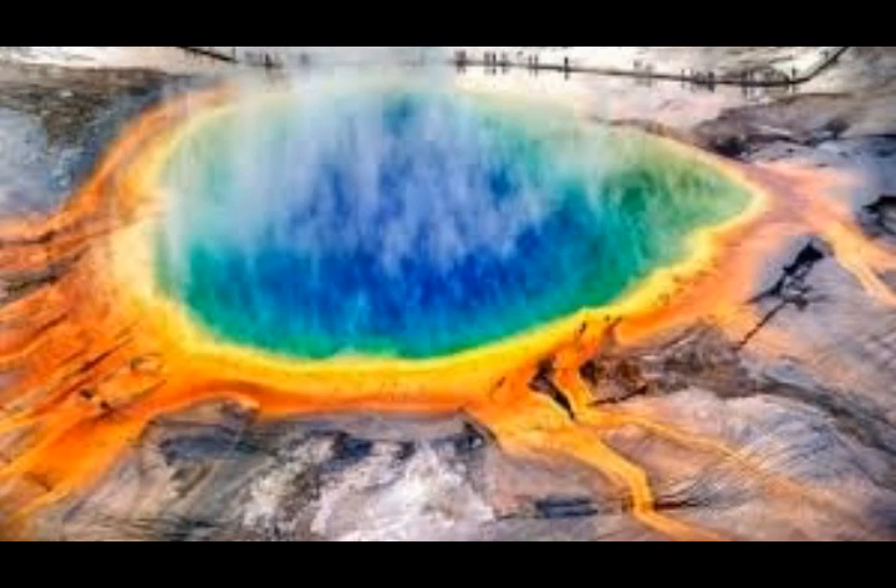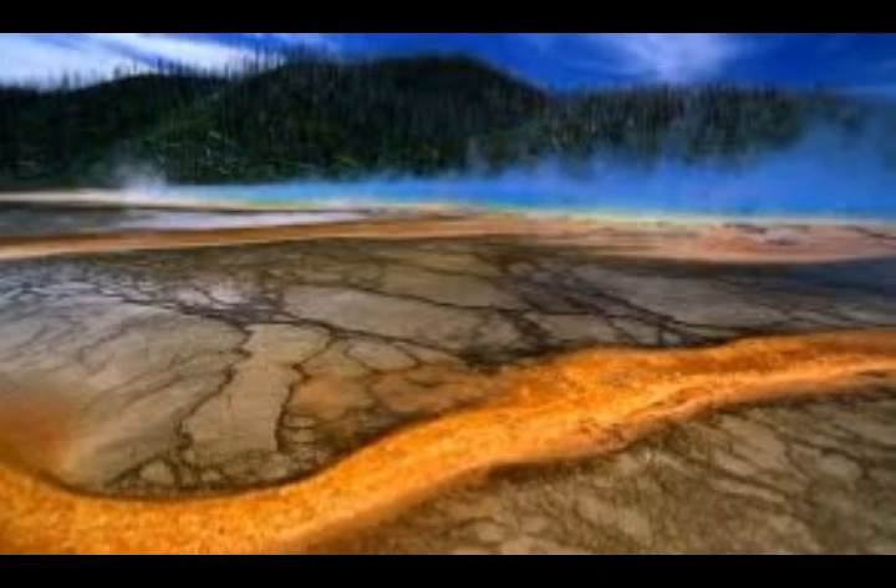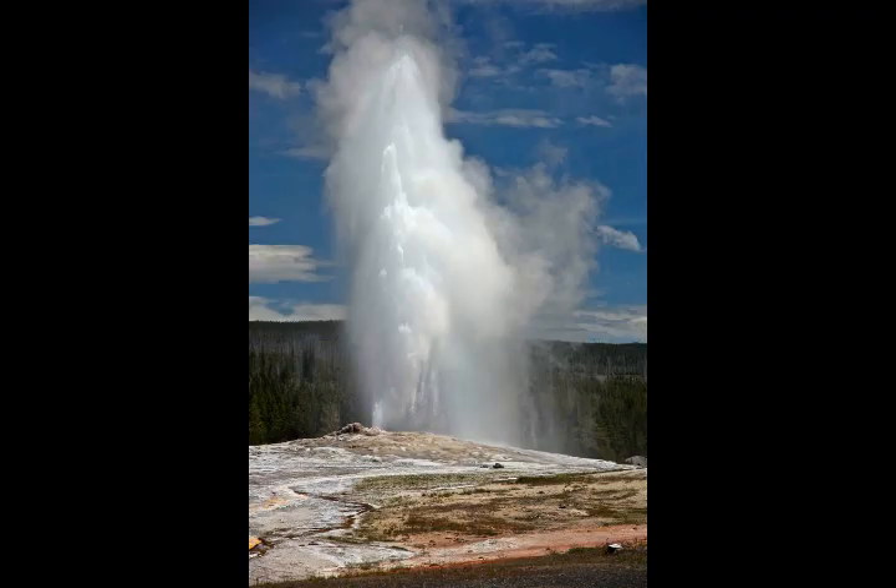Yellowstone volcano is composed of an immense volcanic crater known as a caldera. It's more than 44 miles in length, most of which lies within Yellowstone National Park, with Yellowstone Lake lying on about a quarter of that. The volcano rarely erupts lava — the last time it did was 70,000 years ago — but the magma lying under the surface gives rise to spectacular geothermal features such as geysers and colorful hot springs.